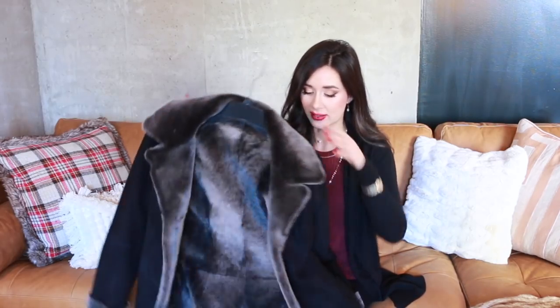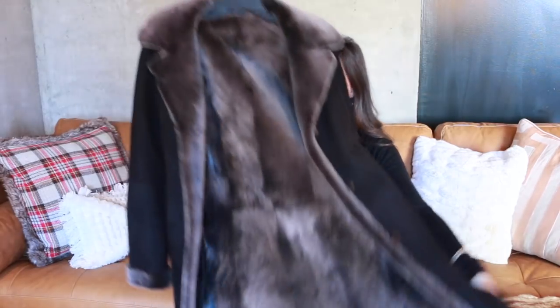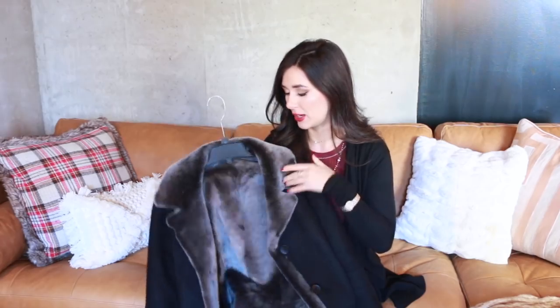I have always wanted a shearling coat and I finally found one that I felt would really work for my life. Most of the ones on the market are beautiful but tend to be a little bit more casual, so I found this one that is actually a mid-length coat. If I hold it up you can see the bottom, and it's black as well, which I think helps it to be even more versatile. There's also a twist — it's reversible.